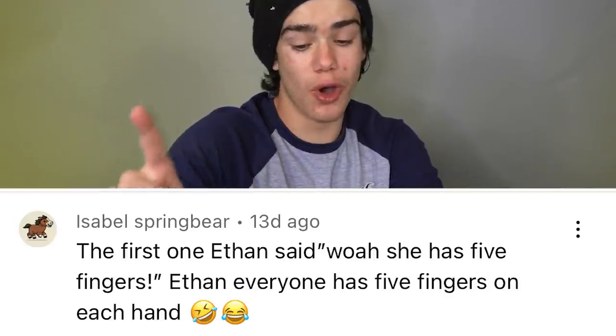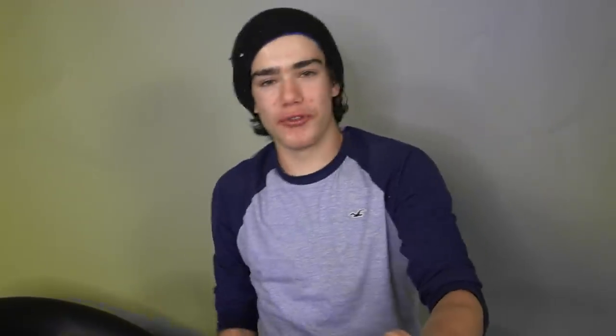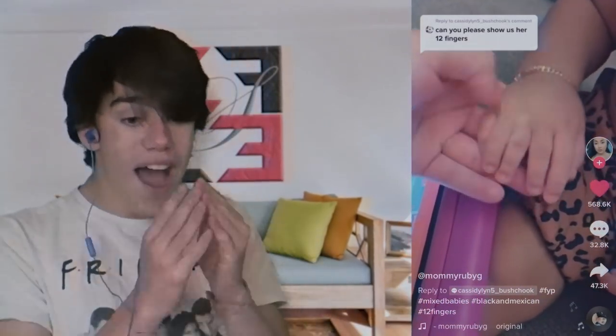Okay guys, sorry — I know I'm in different clothes because I forgot. Today's shoutout: Isabel Spring Bear. The first thing Ethan said was, 'Whoa, she has five fingers.' Ethan, everyone has five fingers on each hand. Isabel's referring to the video about a bunch of people with interesting body parts, and one of them was a little girl that had five fingers on each hand. So I guess it's a controversy: are thumbs actually considered fingers? If not, then I was right — she had five fingers. If thumbs are a finger, then she had six fingers on each hand. Thanks again for the comment, Isabel.